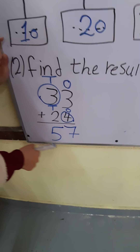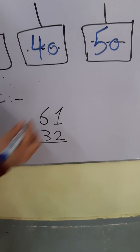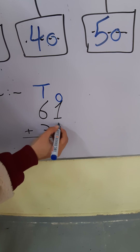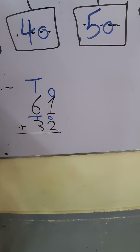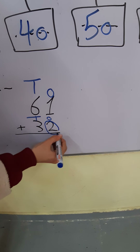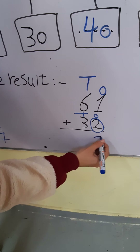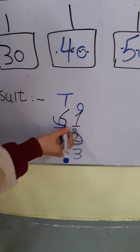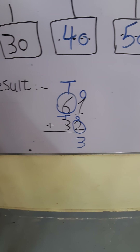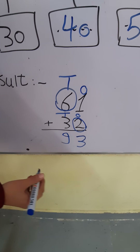Next example: 61 plus 32. Step number 1: write the place value — write 1's and 10's and 1's and 10's. Step number 2: 1's plus 1's and 10's plus 10's. 1 plus 2 — where is the greatest number, 1 or 2? 2. Put circle around 2 and put 2 in my mind and 1 on my fingers. After 2: 3. 6 plus 3 — where is the greatest number, 6 or 3? 6. Put circle around 6 and put 6 in my mind and 3 on my fingers. After 6: 7, 8, 9. The answer will be 93.